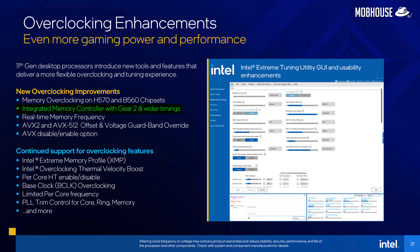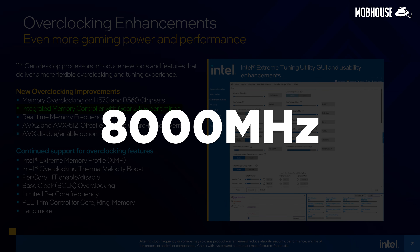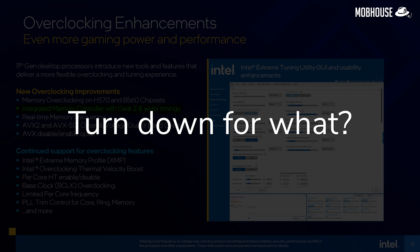Thirdly, we have Gear 2 mode, which lets us run the memory controller and DRAM frequency in a conventional 1:1 ratio, or gear it down to a 2:1 ratio running the memory controller at half the DRAM frequency. In theory, Gear 2 mode will allow us to crank memory frequencies up past 8,000 MHz with Rocket Lake.